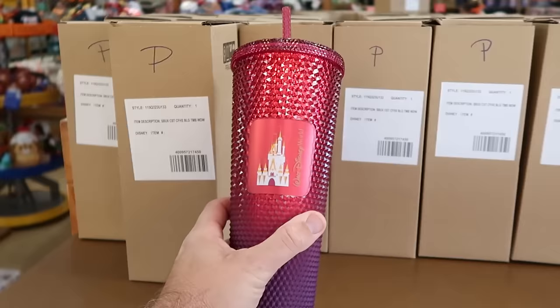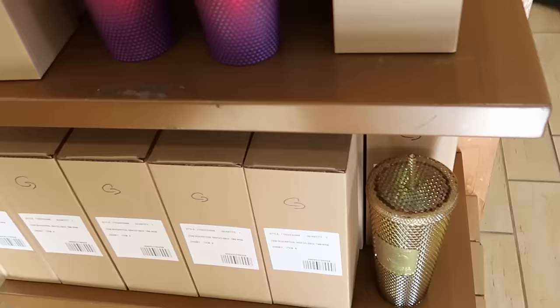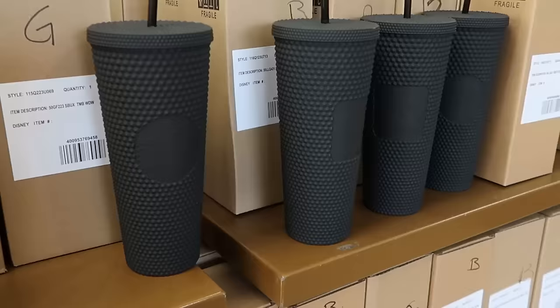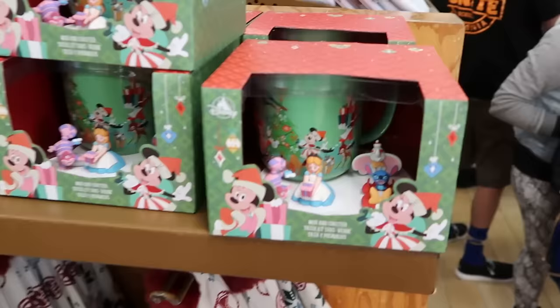They still have a good assortment of Starbucks studded tumblers. The Walt Disney World one with Cinderella Castle and ombre color is $12.99, and they have the original packaging so they won't get broken during travel. The 50th anniversary gold one with Cinderella Castle is only $7.99, originally $50. They also have the 50th anniversary matte black version with the same design — also $7.99.